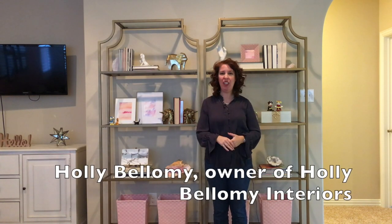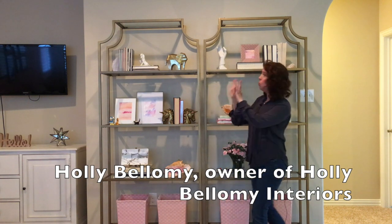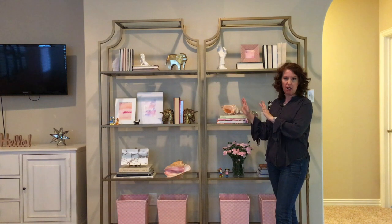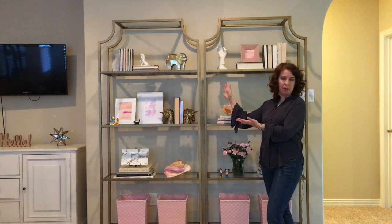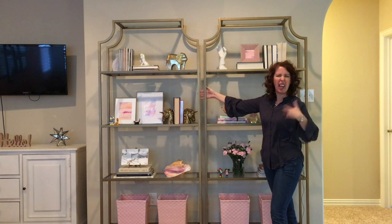One of the things that I really enjoy doing is styling bookcases and étagères like these two here. We had a great big wall and it was perfect for these two étagères rather than just placing one. And the reason I chose these étagères is because they're open — they don't have any backs, they don't have any sides, so they feel light and they feel a little more spacious than bookcases would feel.